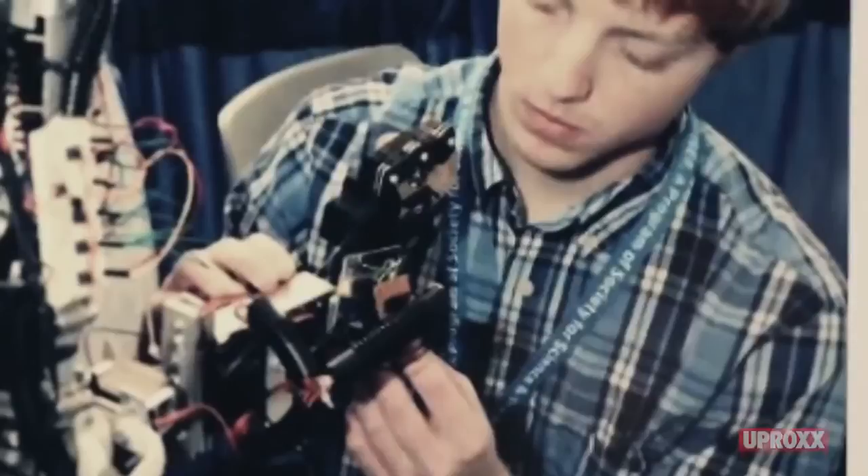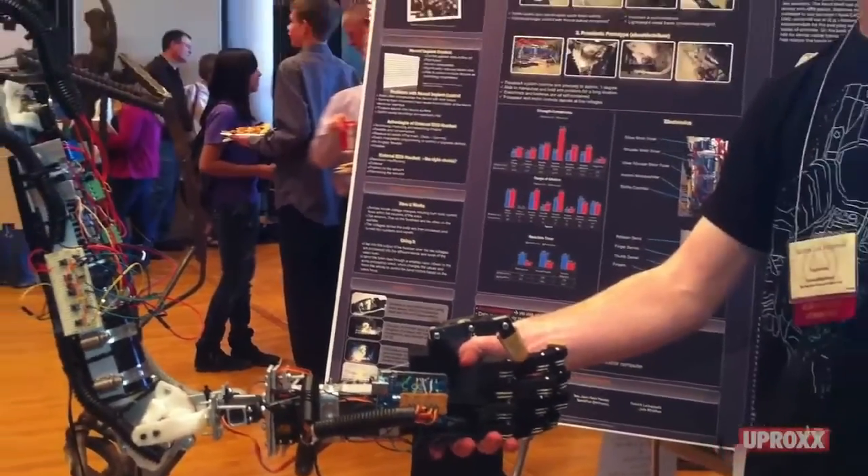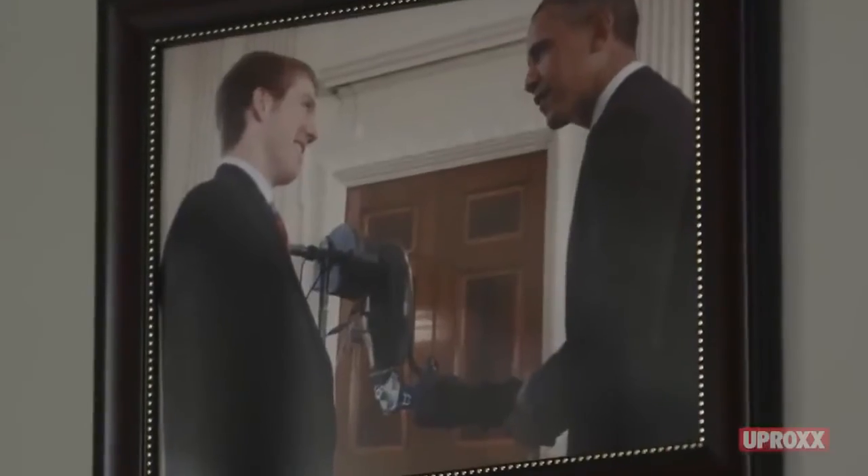I remember him when he was in seventh grade. He walked into class and he hadn't even sat down yet. He said, 'I am so excited to do this lab. I've been thinking about it all morning. I just can't wait.' And I was like, is he kidding?